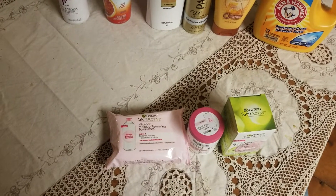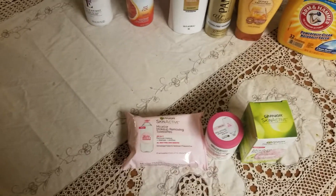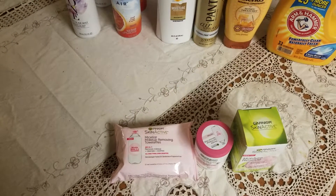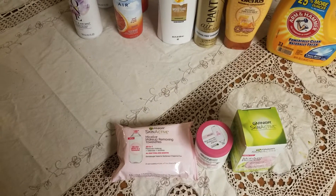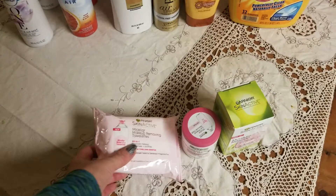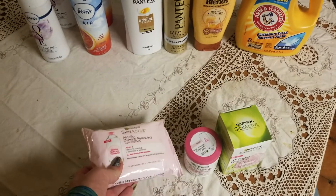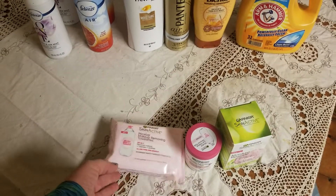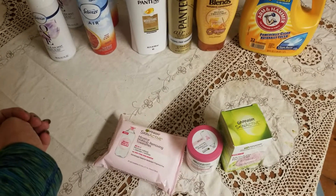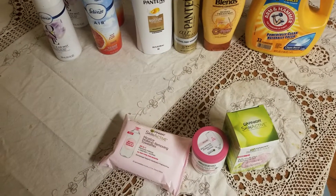My total before taxes was going to be $25.27. They put all my coupons in and the computer went completely haywire, so we took everything off and tried it again and figured out what went wrong. I was only able to use my $10 off $25 CRT, which brought my total down to $15. Then I used the $6 off $24 CRT, bringing it down to $9, and then I used the $2 off Garnier CRT.